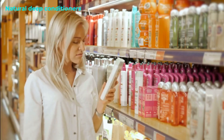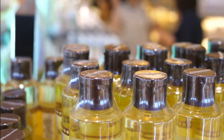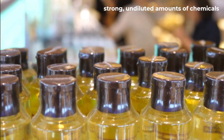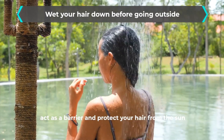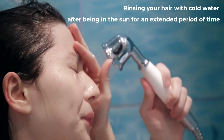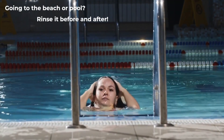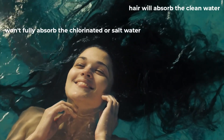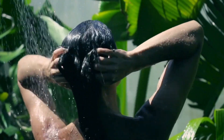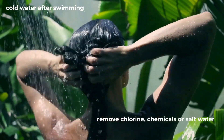We recommend going for natural deep conditioners, but if you choose one from the market, make sure you don't use these treatments every day or every other day, as they mostly consist of strong, undiluted amounts of chemicals not meant for daily use. Wet your hair before going outside — the water will act as a barrier against the sun. Rinsing your hair with cold water after being in the sun for an extended period is also a good idea. Going to the beach or pool? Rinse it before and after. When you rinse with clean water before diving in, your hair will absorb that water so it won't fully absorb the chlorinated or salt water. Washing it out with cold water after swimming will help remove chlorine, chemicals, or salt water that can damage your hair.